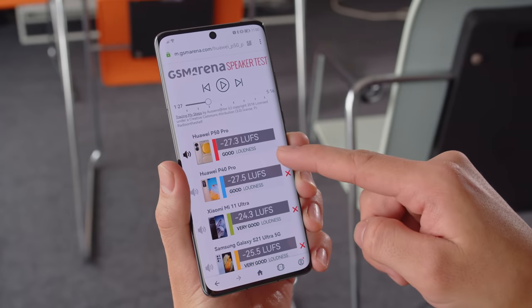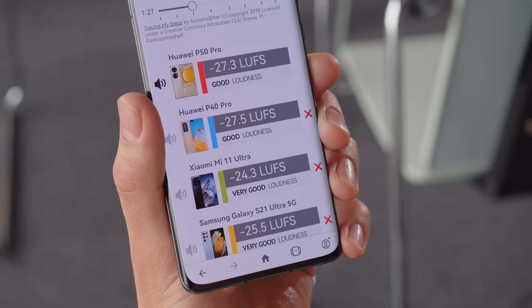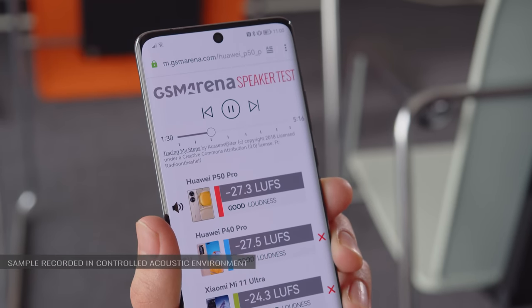When it comes to audio, the P50 Pro brings a pair of stereo speakers, which is an upgrade over the P40 Pro's single speaker setup. The output is loud, with a score of good on our loudness charts. And the sound is rich, clean, and nicely balanced, with pretty good bass as far as phones go.